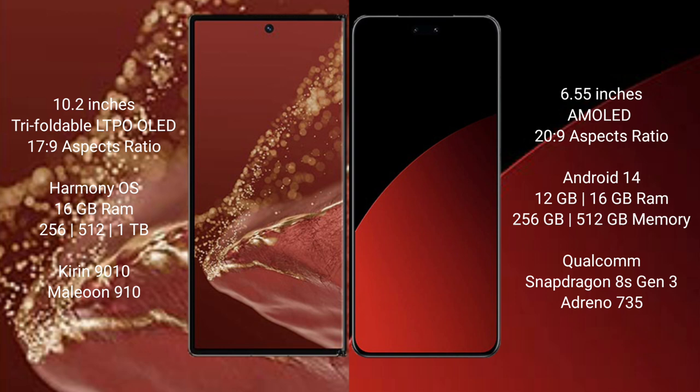Wabemate XT Ultimate runs on the Harmony operating system. Xiaomi XAV4 Pro runs on MIUI 14 operating system. Wabemate XT Ultimate offers 8 to 16GB RAM, 256GB, 512GB, and 1TB internal storage options, with a 9010 processor.